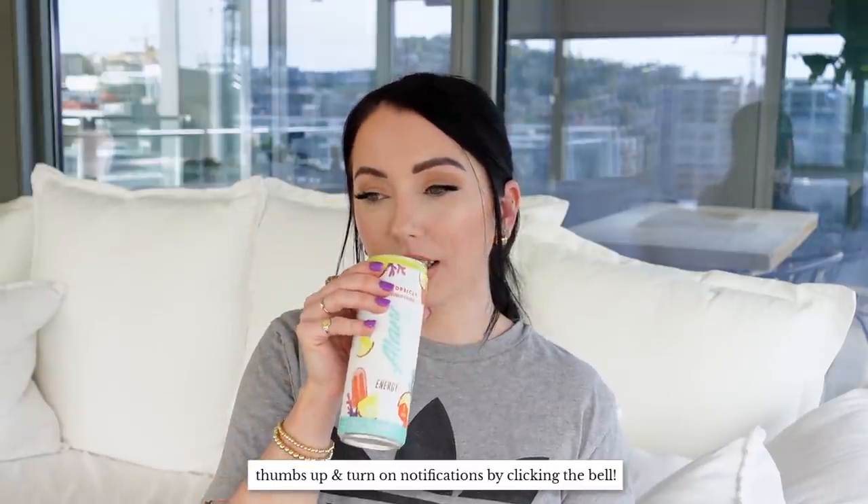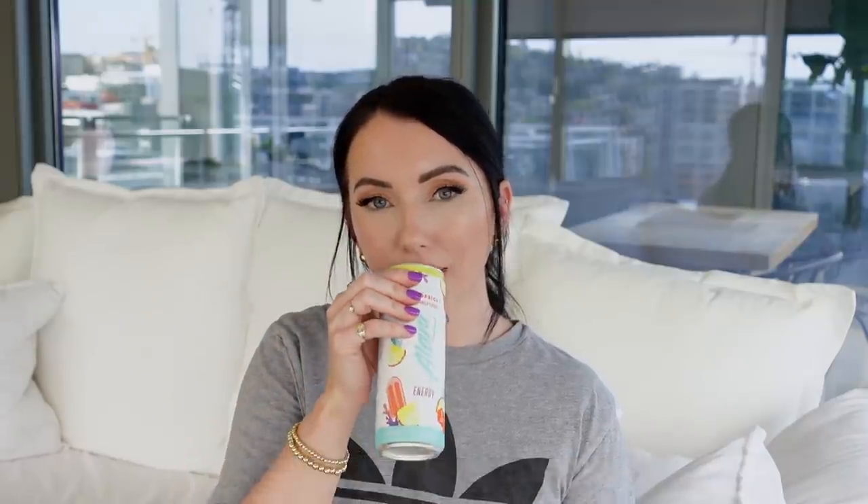Amazon is obviously super convenient and you can find a lot of really great affordable products, but it's also good to try and support small businesses too. I recently did an Etsy Favorites video, so if you want to know my current favorites from small businesses, I'll link that in the eye card and down below. Grab your beverage, grab your snack — here we go.